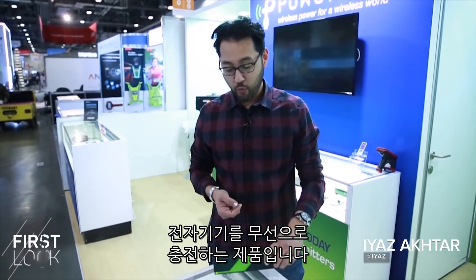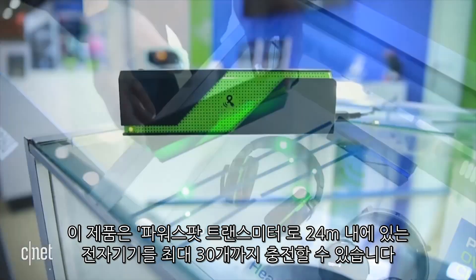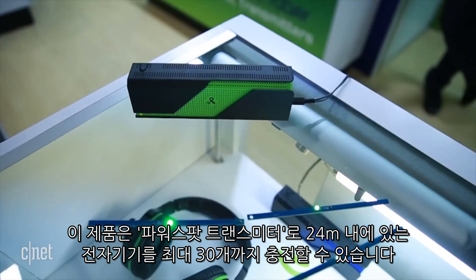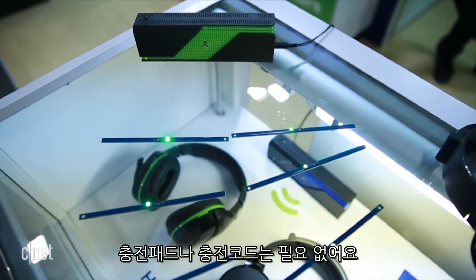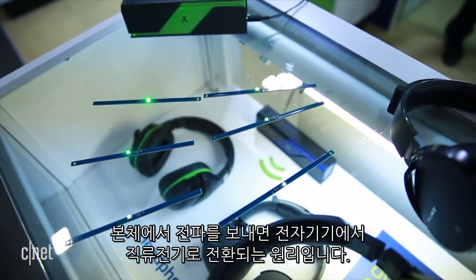This might look like a Bluetooth speaker, but what it actually does is it sends power wirelessly to devices like this. This is the PowerSpot transmitter and it can charge up to 30 devices from as far as 80 feet away, or about 24 meters wirelessly. No mats, no wires, no nothing. It transmits RF which is turned into DC power by a compatible device.